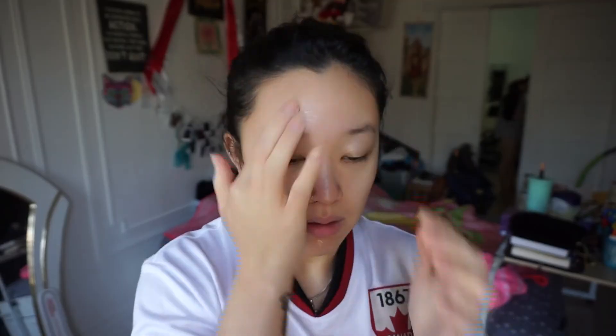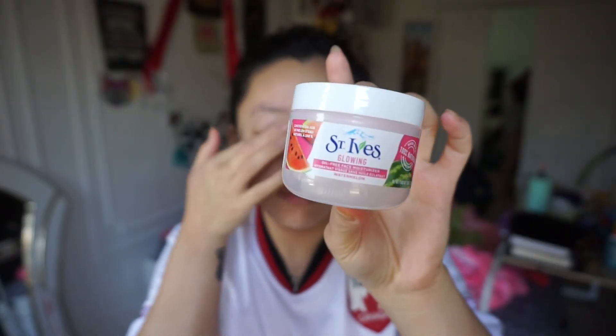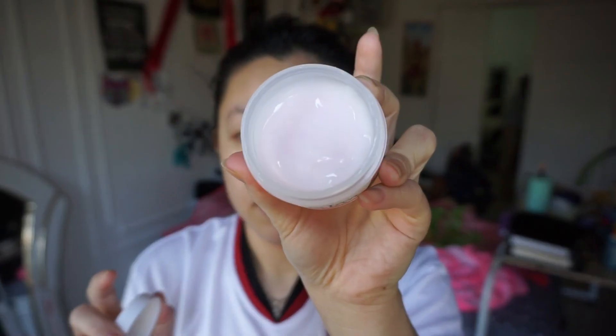First things first, I washed my face with cold water and then went in with the Nature Republic Phyto Origin Mild Toner. After toner, I used the St. Ives Glowing Watermelon Lotion, which was given to me by Influenster. I really, really like the scent of this — I can't stop smelling my face when I first apply it. It's a really nice formula that gives moisture without making your skin feel heavy.